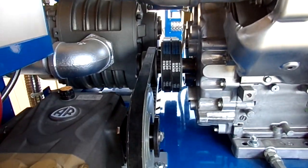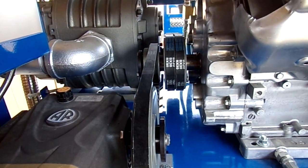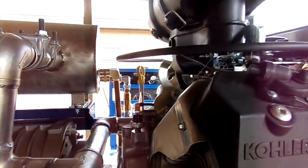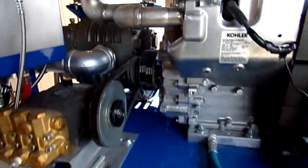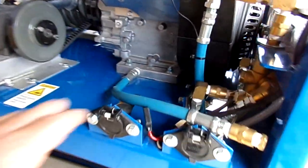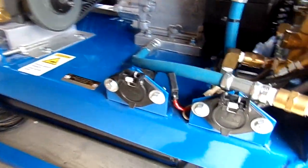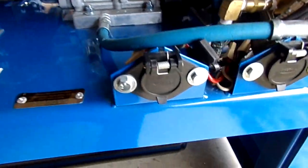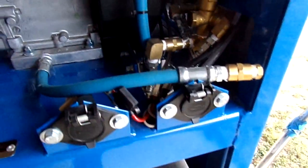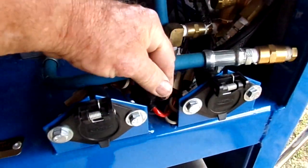I've had guys that had their units for five years and finally changed out their belts after five years of rigorous commercial and residential operation. We have accessory plugs for your accessory lines — no alligator clips to your battery. This is all professionally organized, plug-in, easy access. We even have it separately fused.